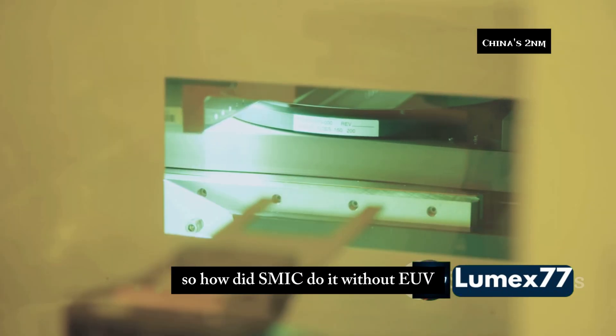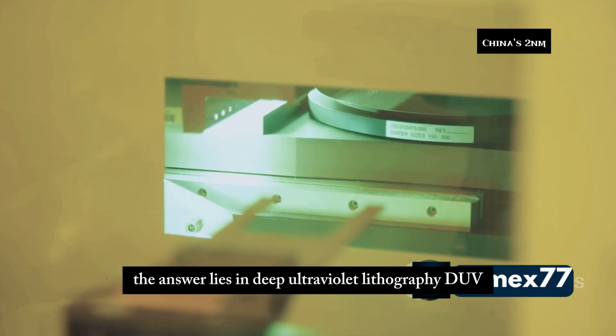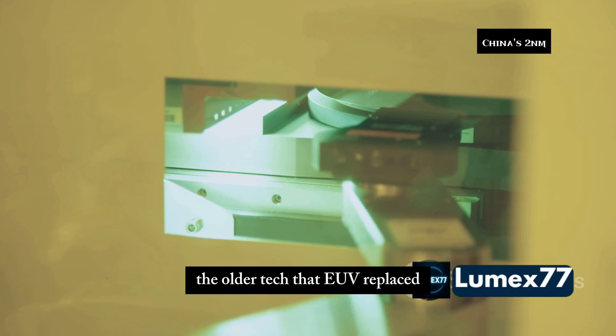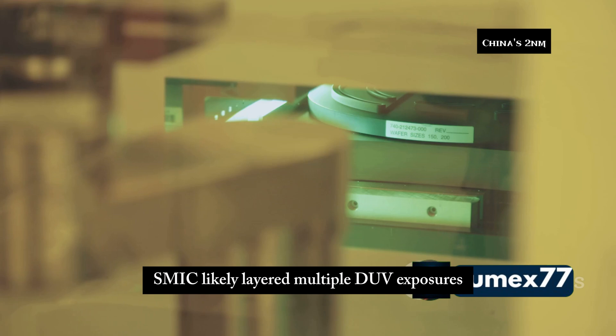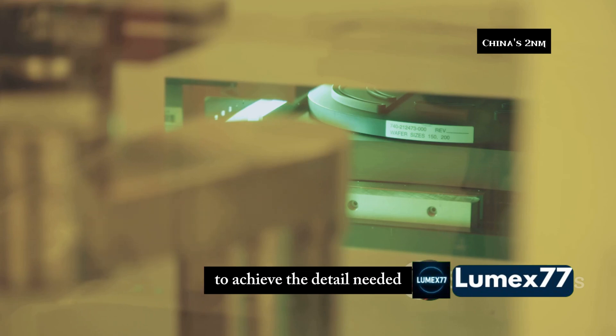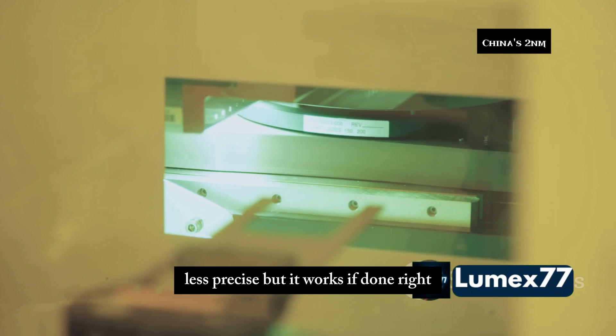So how did SMIC do it without EUV? The answer lies in deep ultraviolet lithography — DUV — the older tech that EUV replaced. Using a process called multi-patterning, SMIC likely layered multiple DUV exposures to achieve the detail needed at 2 nanometers. It's harder, slower, less precise — but it works if done right.